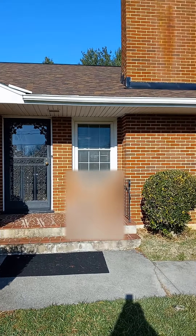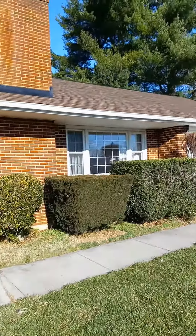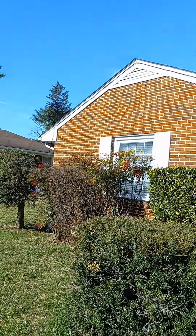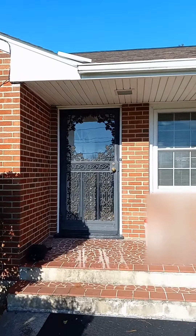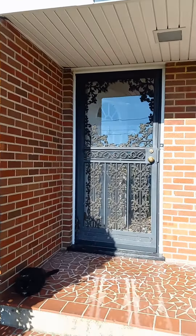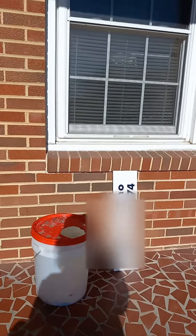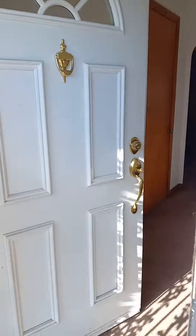Good morning! I thought you'd like a tour of our house. There's the house with the new roof and the new garage doors. So we're going to walk up.